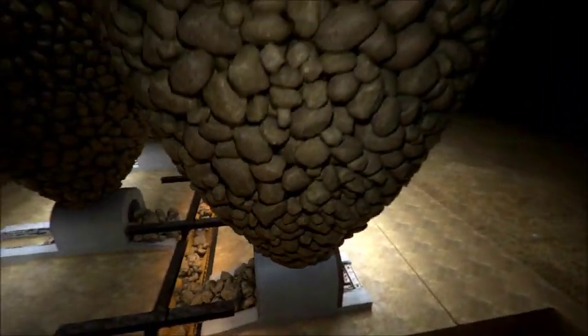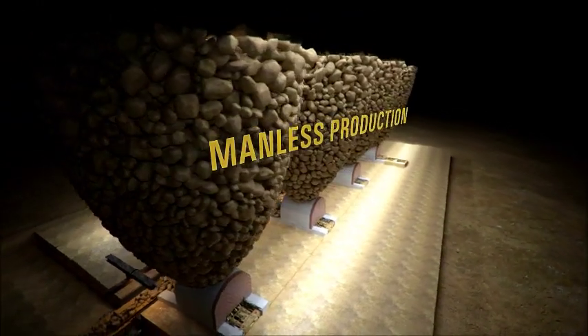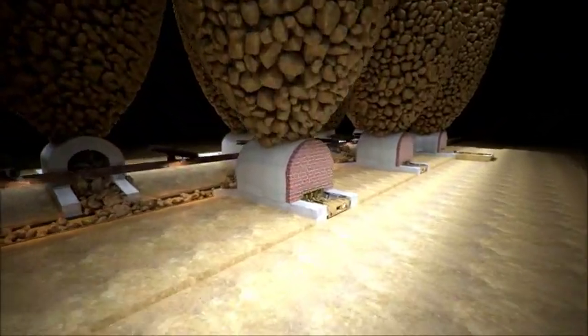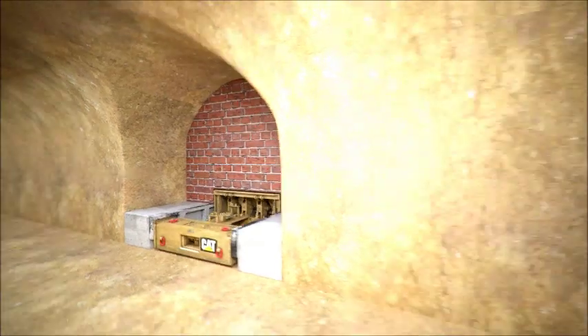The CAT Rock Flow continuous hard rock haulage system enables safe and manless production. Every kind of service or maintenance can be performed from the safe side — the service drift.